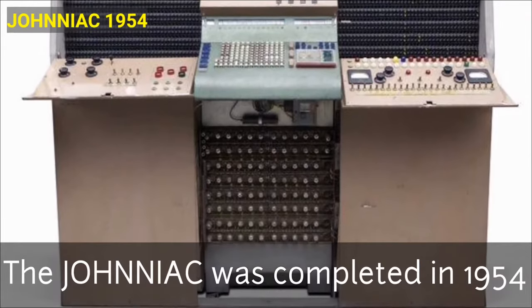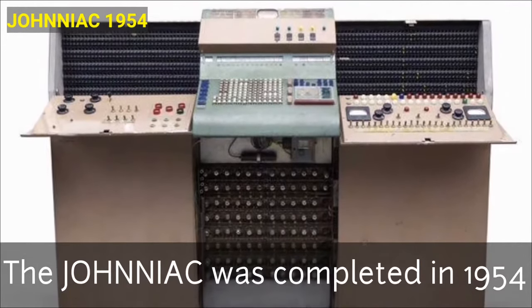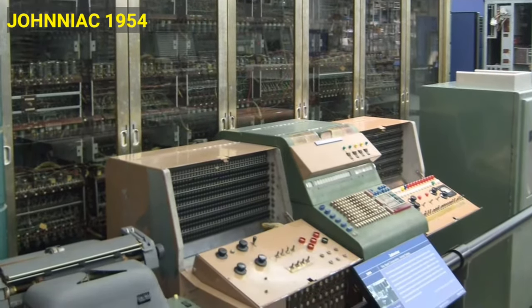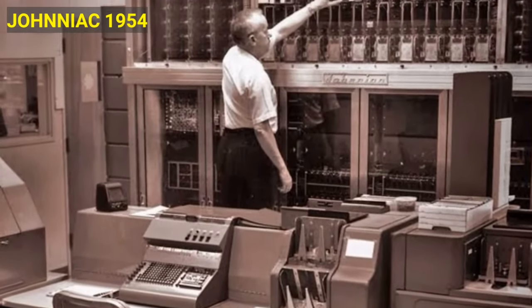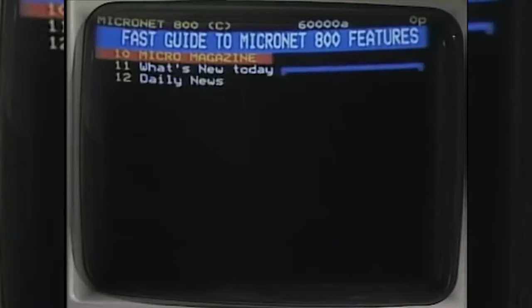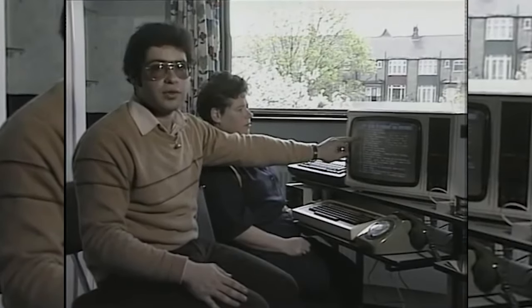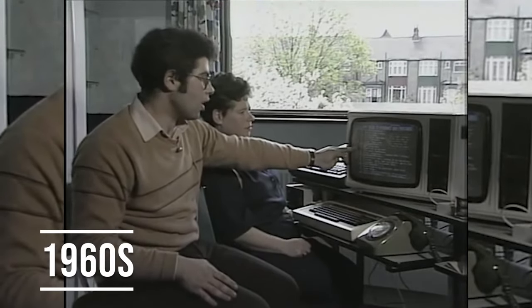In the 1950s, computers were strictly used for scientific and engineering research, like the JOHNNIAC, which was once described as a helpful assistant for mathematicians. The JOHNNIAC was completed in 1954 and was used by RAND researchers. The massive machine weighed just over 2 tons with over 5,000 vacuum tubes. This early computer operated for 13 years — or 51,349 hours — before being dismantled in the 1960s.